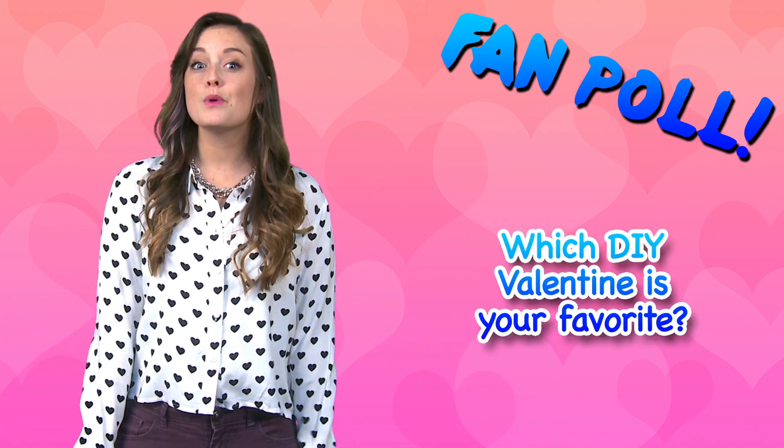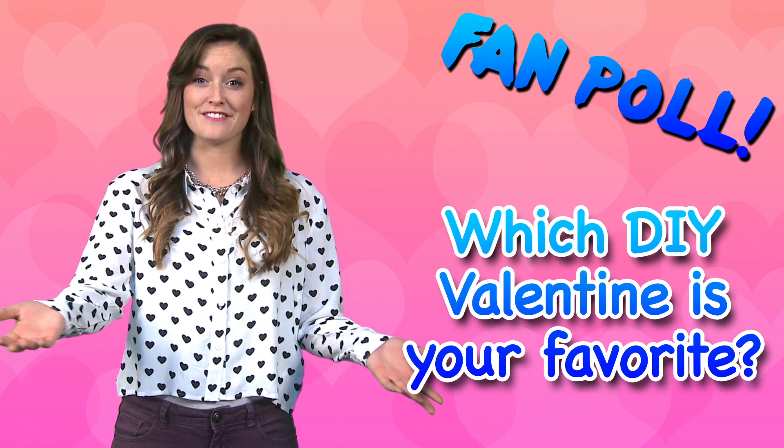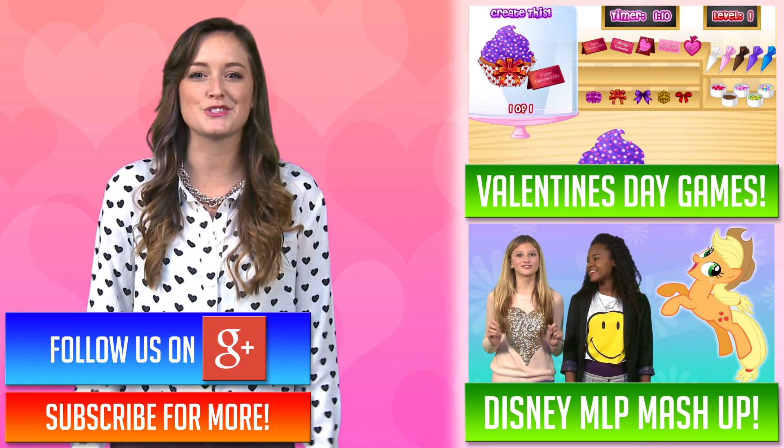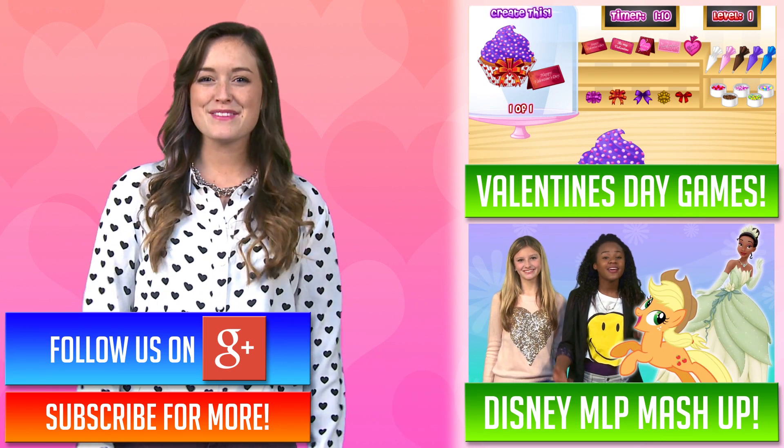Okay, fan poll time! Which DIY valentine is your favorite? Tell me. Now subscribe and go play our awesome V-Day games at Dream Mining. And oh yeah, happy Valentine's Day!